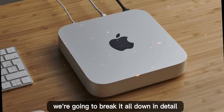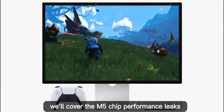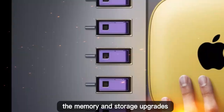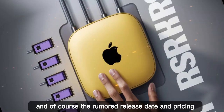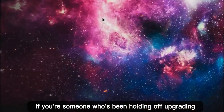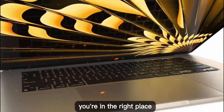In today's video, we're going to break it all down in detail. We'll cover the M5 chip performance leaks, what to expect from the M5 Pro version, the memory and storage upgrades, the possibility of Apple skipping the M5 entirely, and of course the rumored release date and pricing. If you're someone who's been holding off upgrading, or you're just curious about the future of Apple's silicon desktops, you're in the right place.